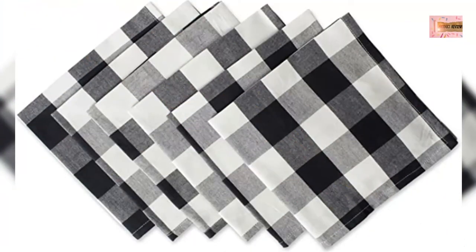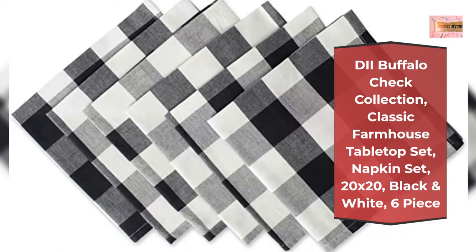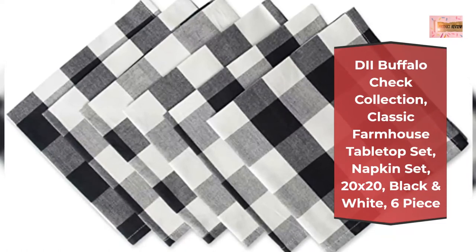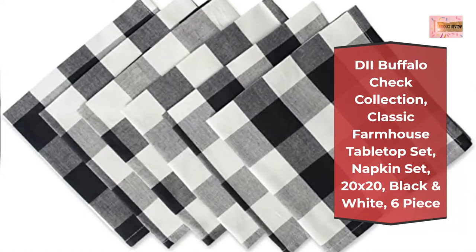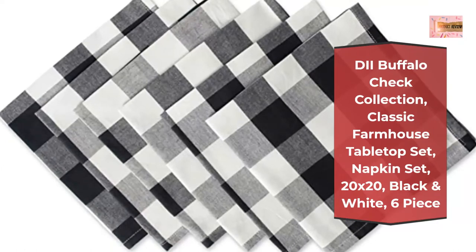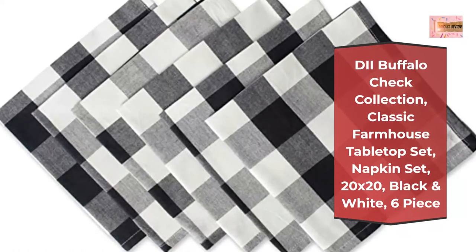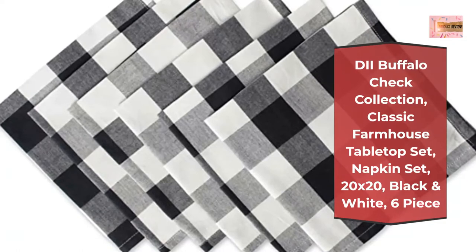Number 4: Die Buffalo Check Collection, Classic Farmhouse Tabletop Set, Napkin Set, 20x20, Black and White, 6-piece. Quality set of 6 pieces, each napkin measures 20x20. Dress your table up or down for everyday dining or special occasions. Use our black and white cloth napkins on their own or layer with our buffalo check tablecloth, table runner, and placemats. Easy care, 100% cotton with half an inch hem.